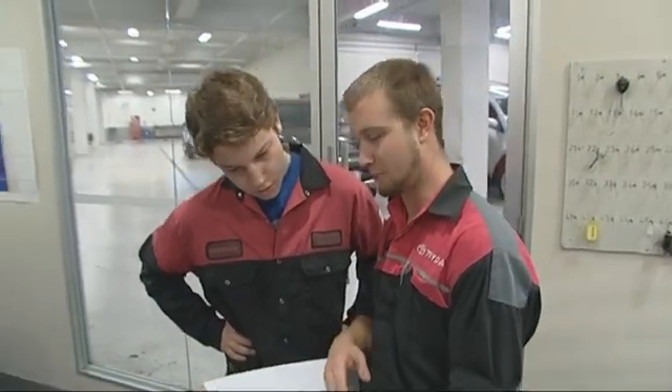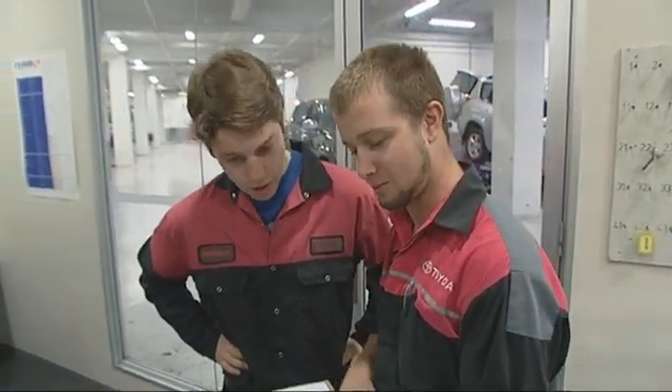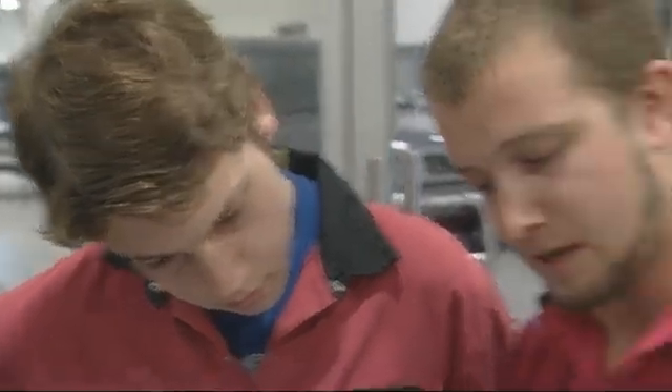Zach then gives Jack a comprehensive health and safety briefing, covering the OSH information they have to abide by in the workplace, before heading into the workshop to start work.